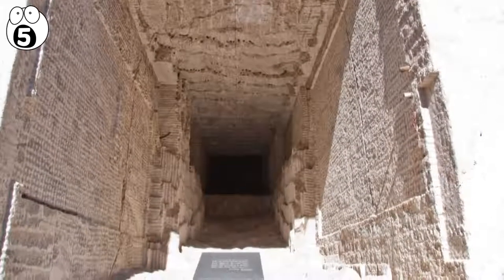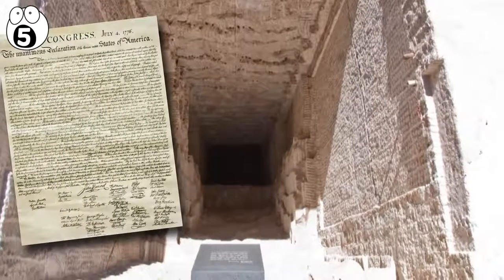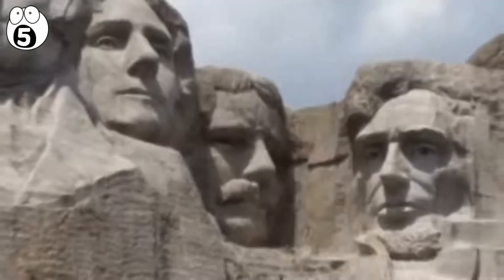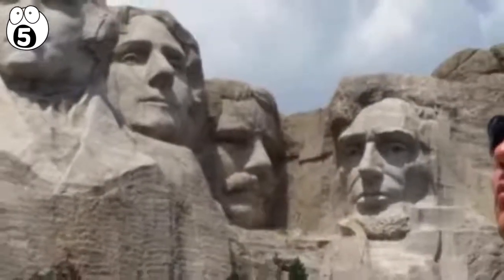Today, the titanium vault contains the Declaration of Independence, the Bill of Rights, and the biography of Borglum. This hall is closed to the public because this is America, and someone would probably knock over the glass case containing the Bill of Rights trying to take a selfie.